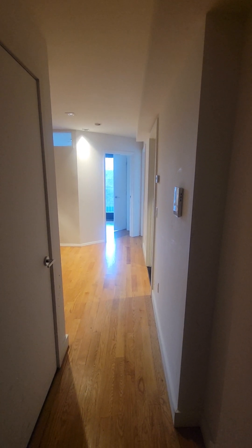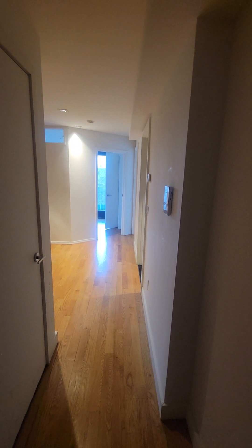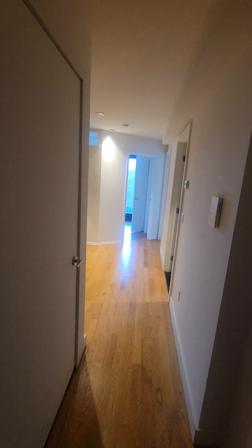These tenants just moved out the day before Christmas, so pardon the mess. Everything will be cleaned, painted, and sanitized for the new tenants.